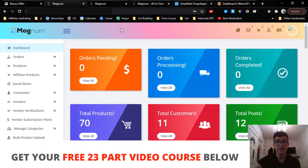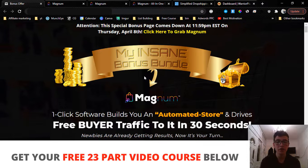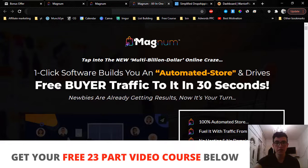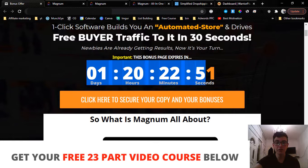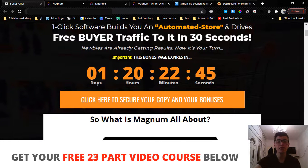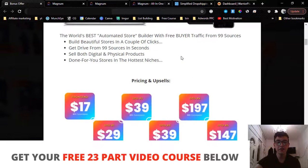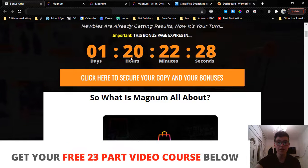If you'd like to pick up Magnum anytime during this review, click on the first link in the description of this YouTube video. You'll land on my bonus page — scroll down and click one of the orange buttons to be taken to the sales page. You have to do that before the countdown timer on my bonus page hits zero, because once it does all my bonuses will disappear. Magnum goes live today, the 7th of April, at 11 a.m. Eastern Standard Time.